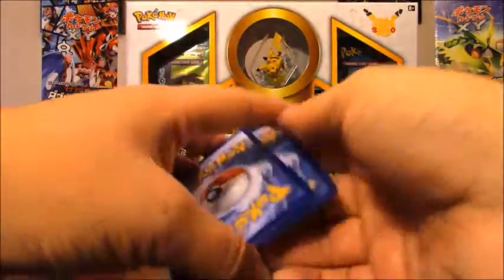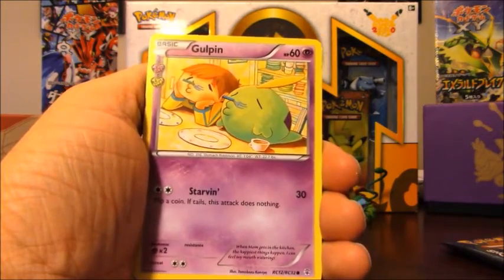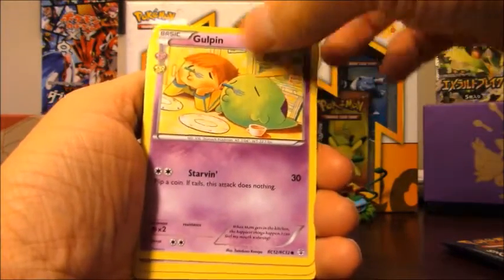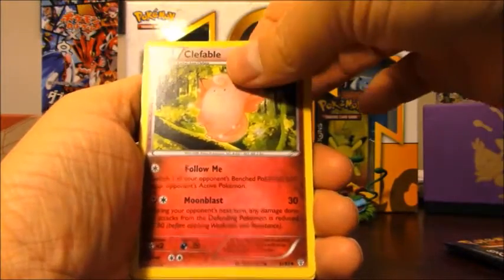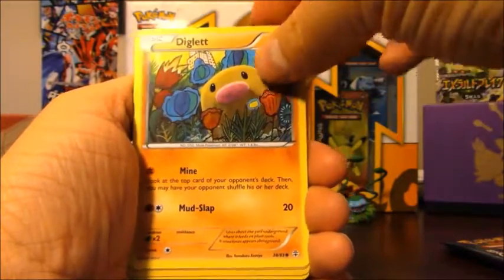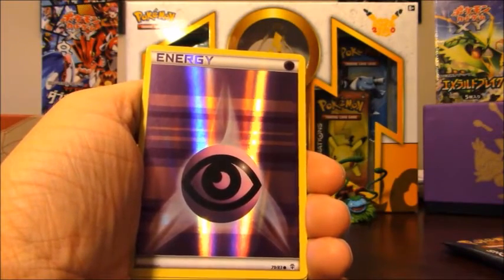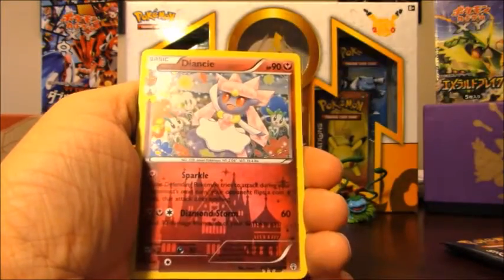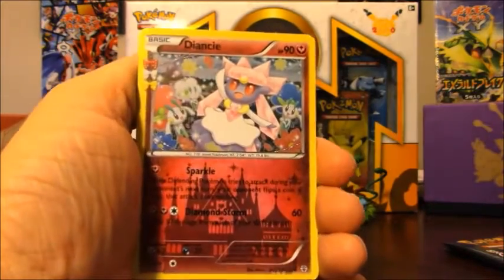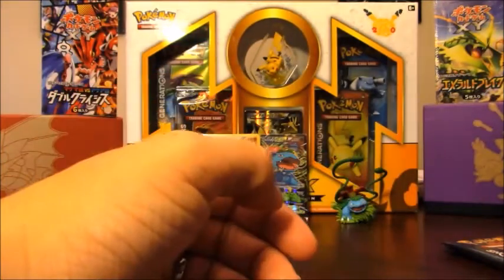Still hoping to get a full art. I haven't gotten any of those yet. The Blastoise pack starts off with Gulpin, Golbat, Clefable, Rhyhorn, Psychic Energy, Diglett, Pikachu, reverse holo of Psychic Energy — I love getting the reverse holos in these sets. We have Diancie again, so that's kind of lame, twice in a row. My rare is a regular rare Dugtrio. Nothing good out of that pack, no ultra rares yet. Maybe Charizard will give us an ultra rare.